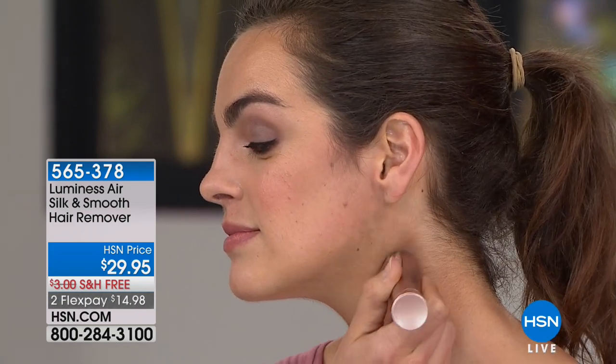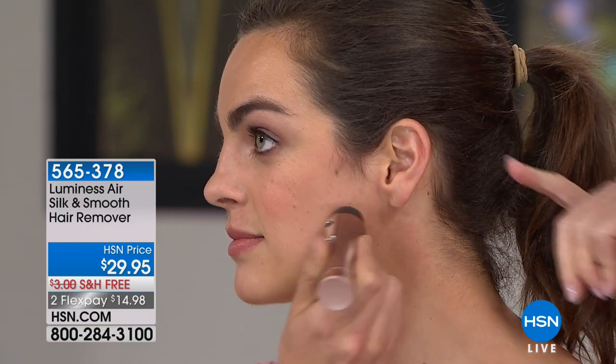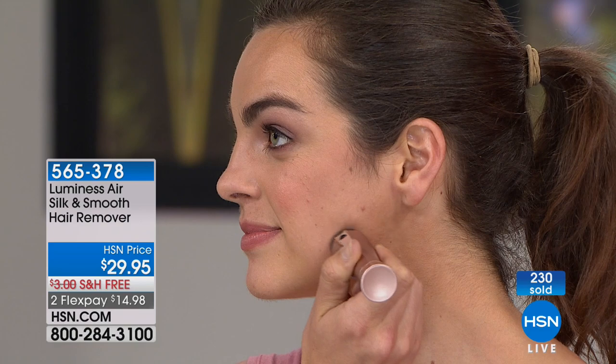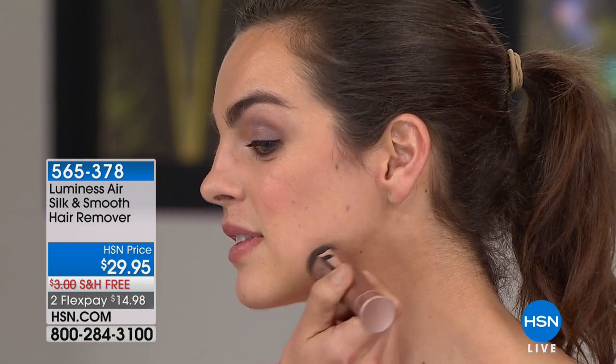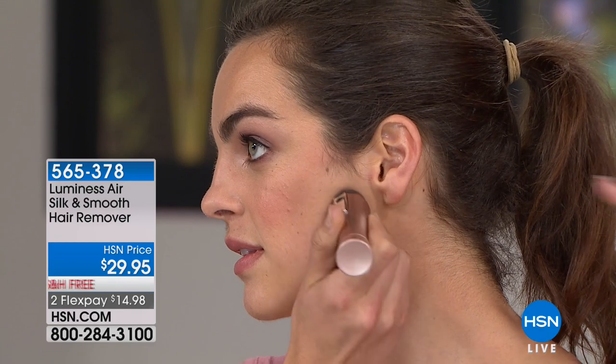Think about going out on your lunch hour to get your upper lip waxed — everyone knows, because you come back with a red lip. With this, Madeline can remove hair anywhere, anytime — like at the beach when she had a little bit of hair on her tummy, she just pulled it out of her beach bag. Madeline says it feels great with no pain at all. She used to wax, tweeze, and even try threading — but it was so painful and expensive. Now she doesn't have to wait for the hair to grow out; she can just pull this out whenever she sees hair.